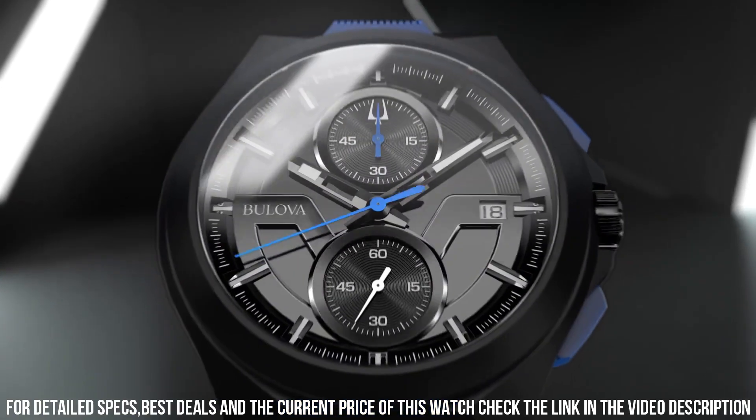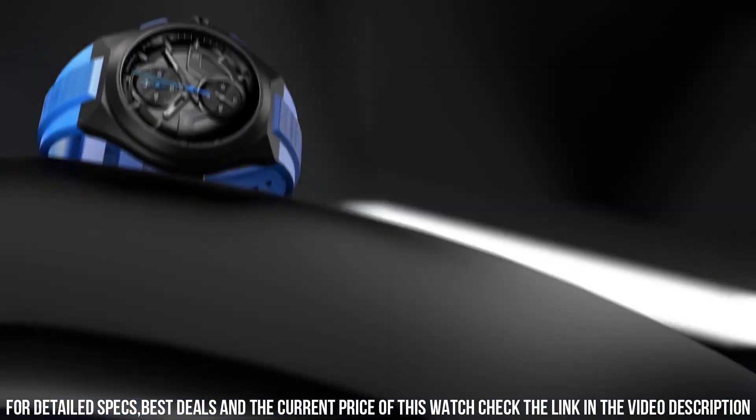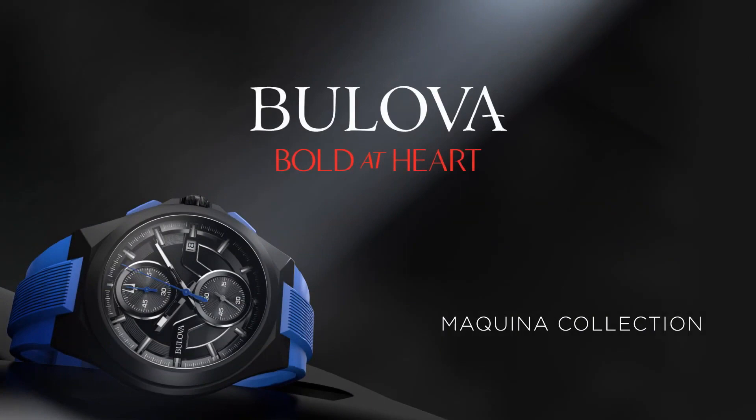Case width 46mm, lug width 13mm, sapphire crystal with superior scratch resistance and hardness.